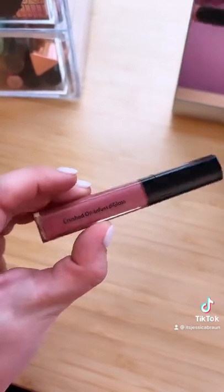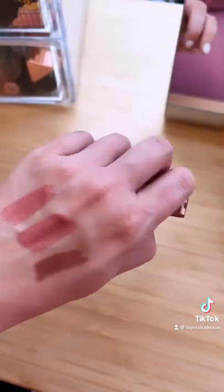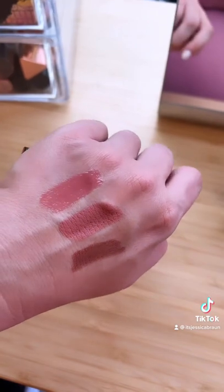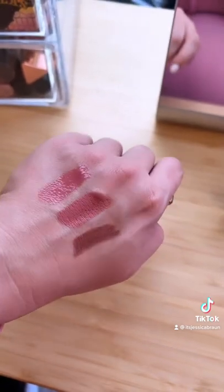Then the Bobbi Brown Crushed Oil Infused Gloss in New Romantics just kind of pulls everything together. Even though those look like three very different shades, all together it looks so pretty. The deeper shade of the liner pulls it all together and the gloss makes it look a little more seamless.